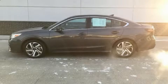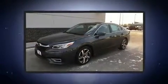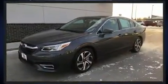Discerning drivers will appreciate the 2020 Subaru Legacy. With less than 20,000 miles on the odometer, this four-door sedan prioritizes comfort, safety, and convenience.